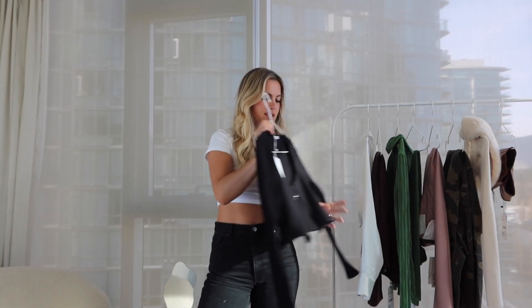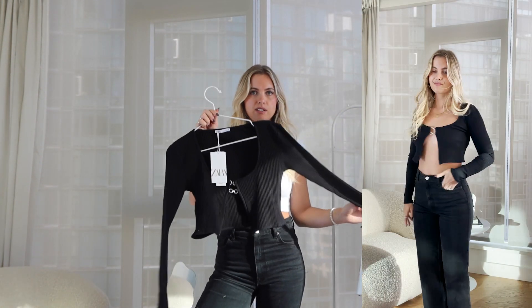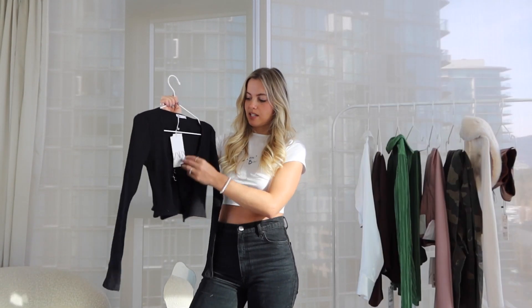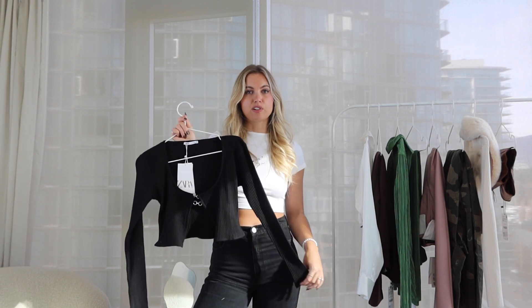This first piece is a ribbed long-sleeve top that's open completely at the front with two little metal clips to hold it together. This open-front top style was popular through fall and winter, and I see it carrying into spring as well. This one is more of a cropped cardi style — it looks really good with jeans, trousers, and mini skirts.